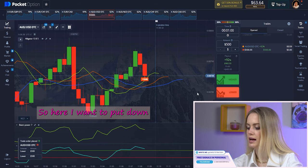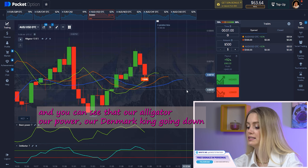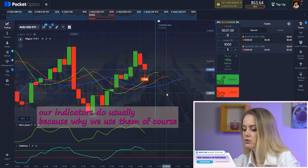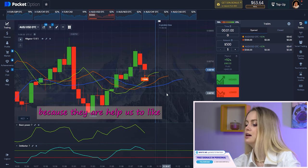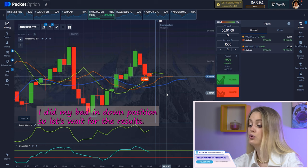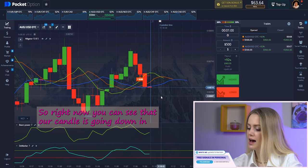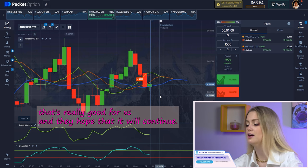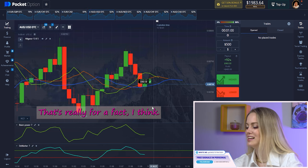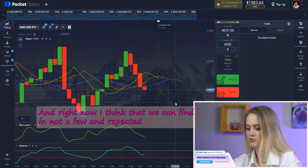Here I want to put it down. You can see that our Alligator, Bears Power, and DeMarker are all going down — that's amazing for us, because we follow what our indicators do. That's why we use them, of course, because they help us earn money. I placed my bet in the down position. You can see the candle is going down, which is really good, and we made this profit — that's really perfect.